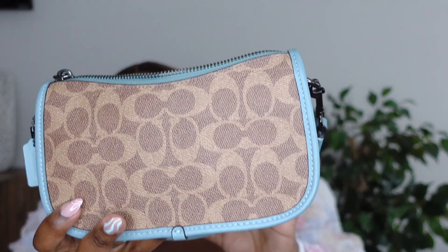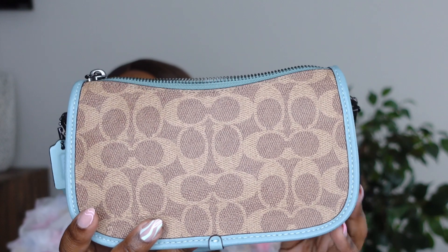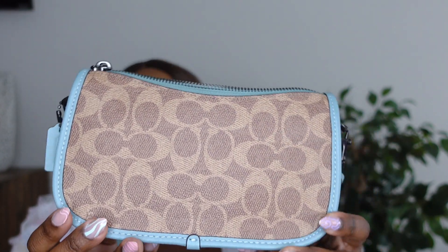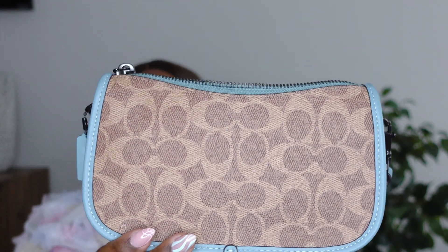This particular one is so classy, and this is my first Coach signature canvas print piece — I was really excited because I just love the color combo on this one. If you made it to this point in the video, thank you so much for taking the time out of your day to hang out with me and talk handbags. I will link everything in the description box, and I will post a couple on my community tab that you need to pay attention to right now.